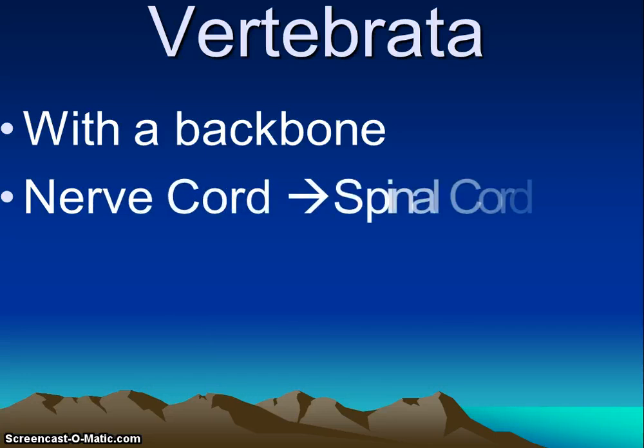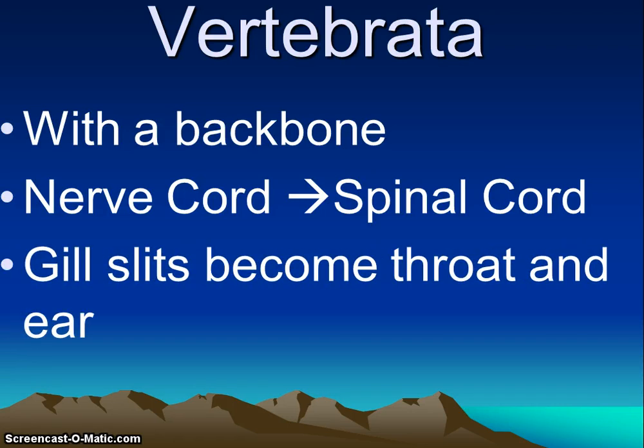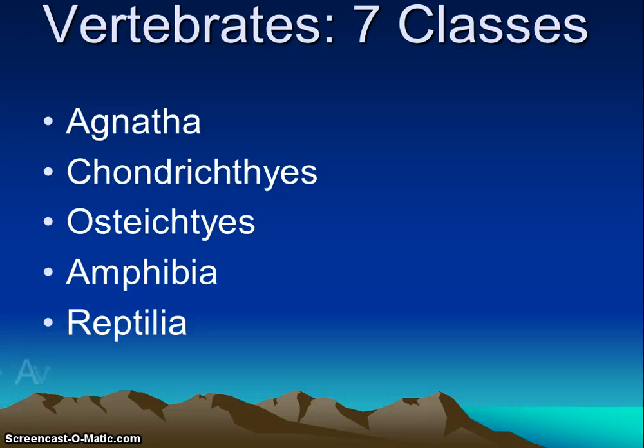Vertebrate means backbone. Vertebrates have their name because of the large number of bones that surround and protect their nerve cords — these bones are called vertebrae. The nerve cord turns into the spinal cord, and the gill slits become our throat and our ears. This is the largest subphylum, broken down into different classes. We're going to talk about seven classes: Agnatha, chondrichthyes, and osteichthyes are the fish; then amphibians, reptiles, aves which are birds, and mammals.